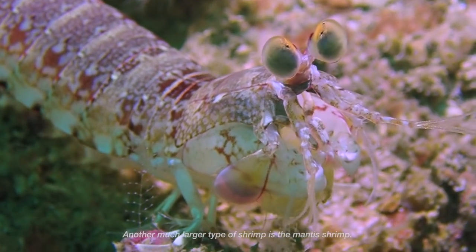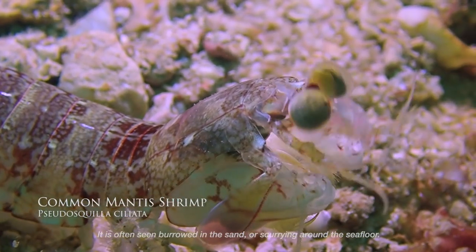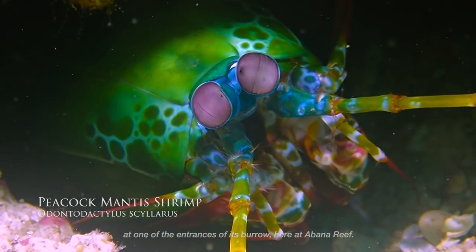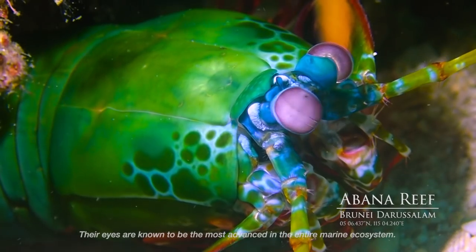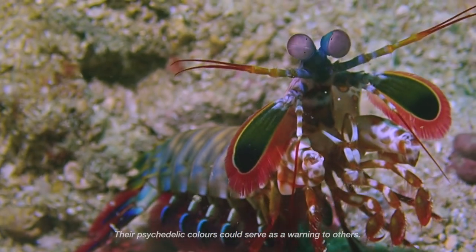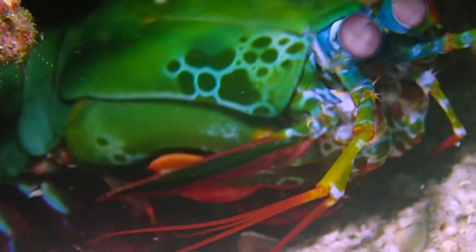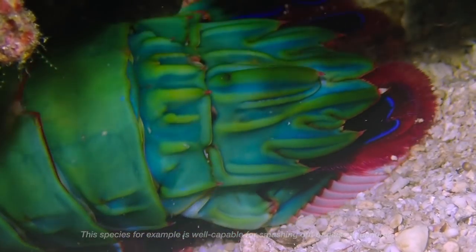They use the sea anemone's tentacles for protection, although the anemone doesn't appear to benefit. Another much larger type of shrimp is the mantis shrimp. It is often seen burrowed in the sand or scurrying around the seafloor. This species, the peacock mantis shrimp, lies patiently at one of the entrances of its burrow here at the Barna Reef. Their eyes are known to be the most advanced in the entire marine ecosystem. Their psychedelic colours could serve as a warning to others. The shrimp has evolved to display extremely aggressive behaviour, and this species is well capable of smashing out of glass aquariums.